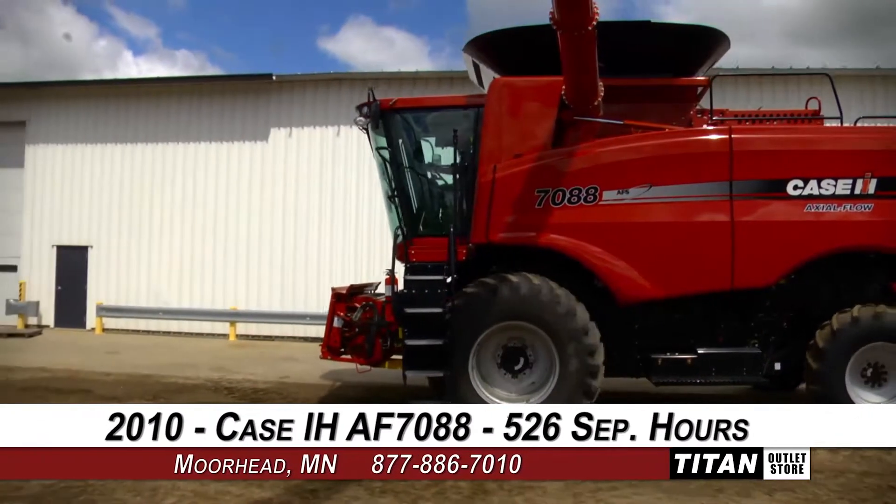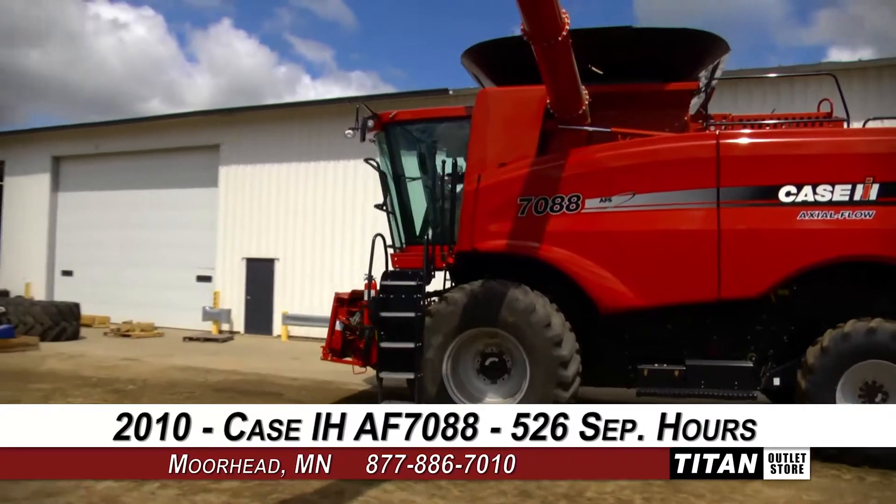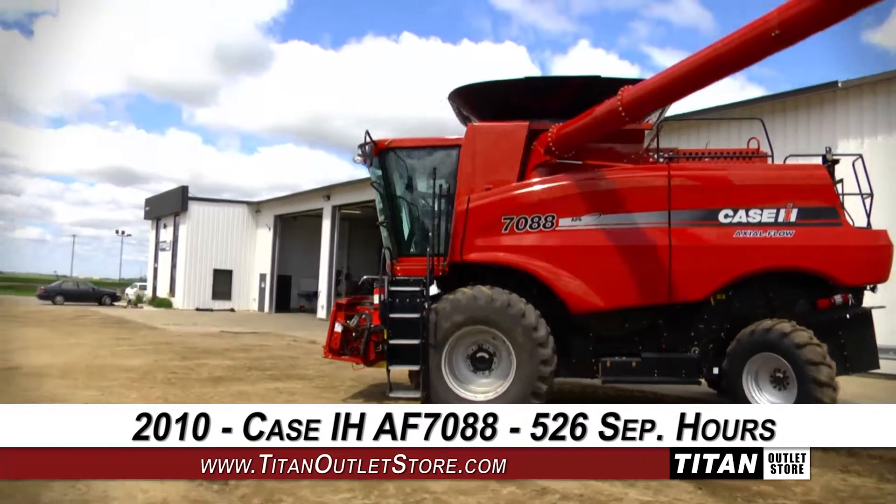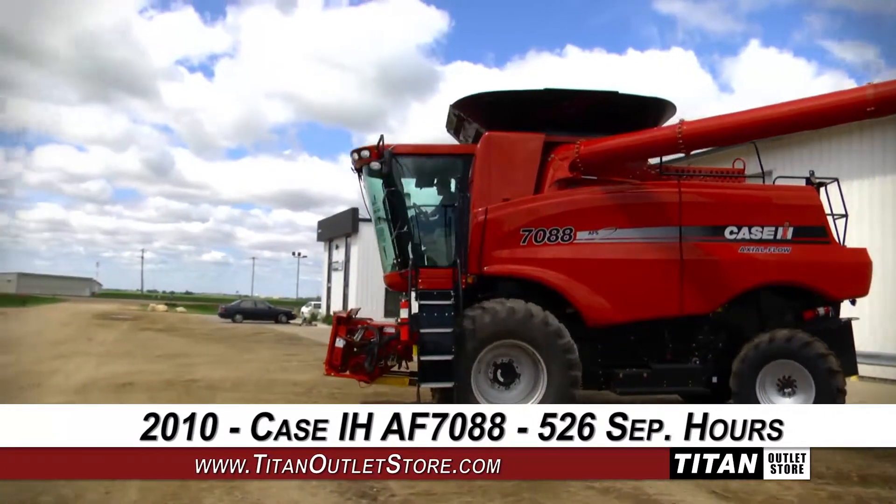If you're interested in this Case IH AF7088 and would like more information, give our sales staff a call at 877-886-7010 or check out our website at TitanOutletStore.com.